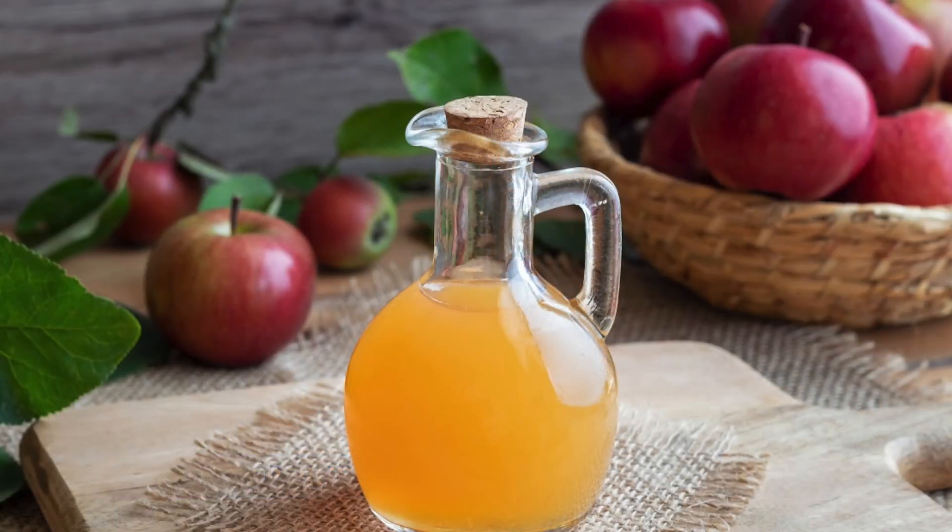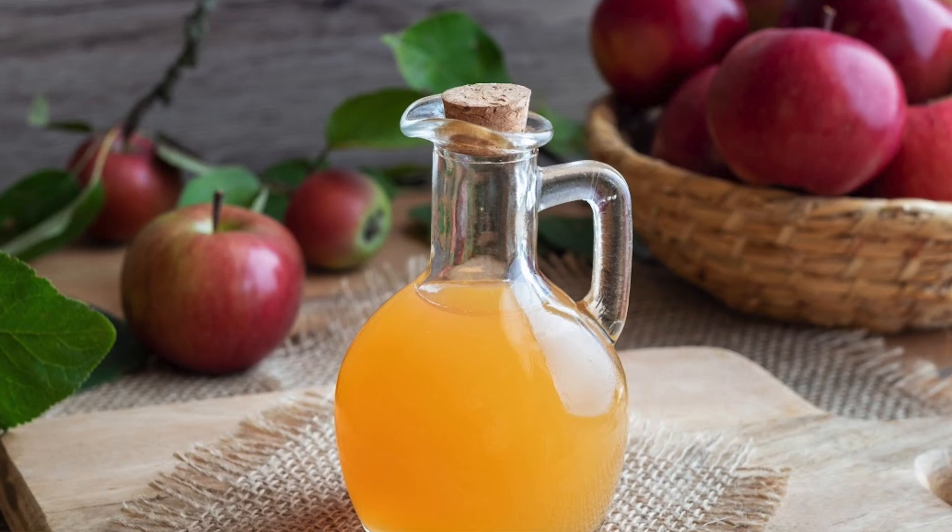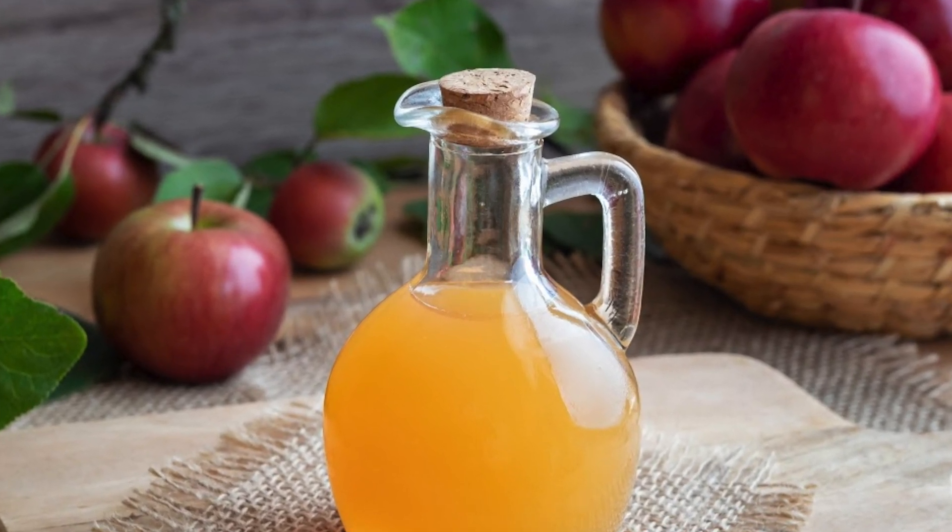Giselle, that is a great question. For those who may not know, ACV stands for apple cider vinegar rinses. Apple cider vinegar is a great way to regulate the pH of our hair and our scalp, which really is the foundation of healthy hair and healthy scalp. On top of that, ACV is a great way to clarify the hair and the scalp without stripping too much from the hair and the scalp.